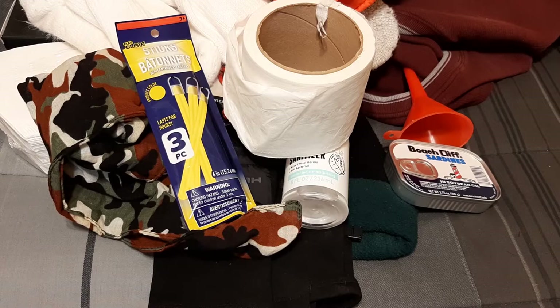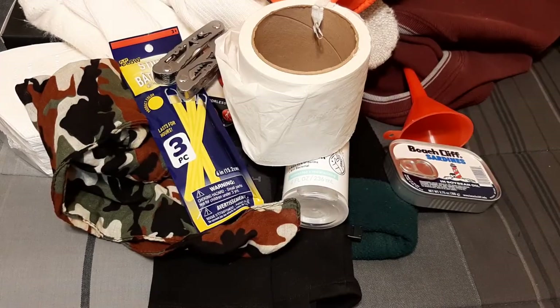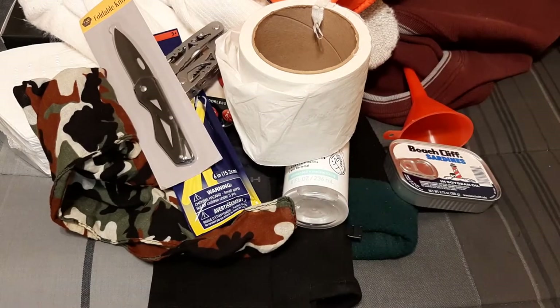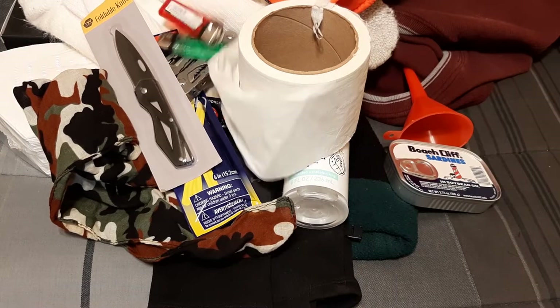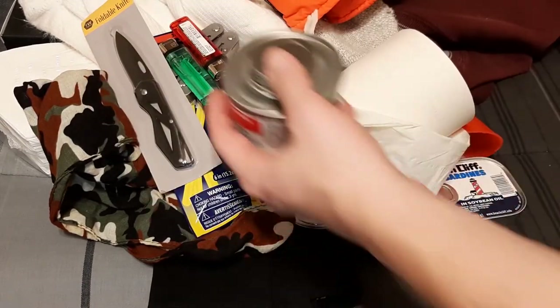I threw in a multi-tool as an example of stuff you wouldn't really need in a winter bag specifically, because you should just have this in your car anyway. Same with a knife — a cheap, razor-sharp one for about three bucks. And a couple lighters, because why not.